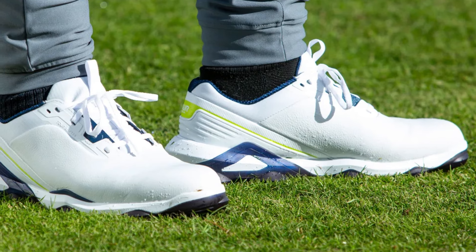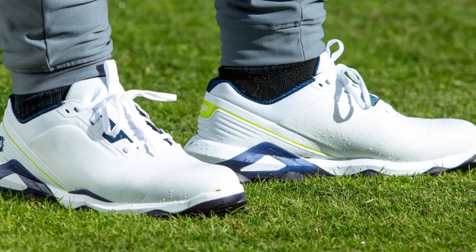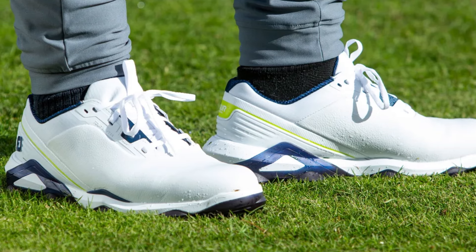One thing you'll notice immediately is how the shoe responds to different course conditions. The advanced traction pattern grips effectively on both wet and dry surfaces, giving you that extra confidence when you need it most.